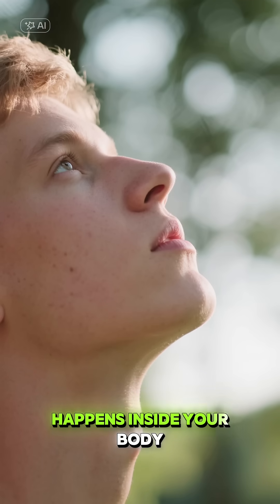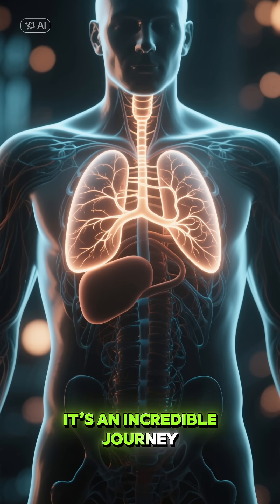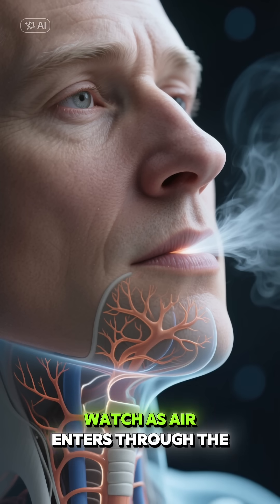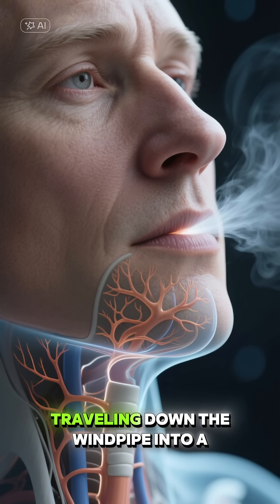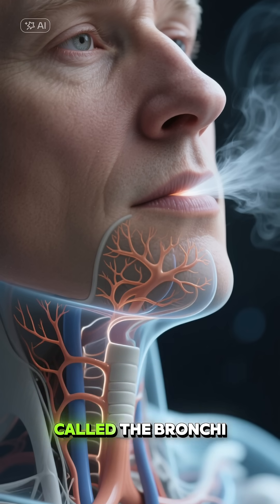Have you ever wondered what happens inside your body with every single breath you take? It's an incredible journey, and we're about to see it like never before. Watch as air enters through the nose, traveling down the windpipe into a complex network of branching tubes called the bronchi.